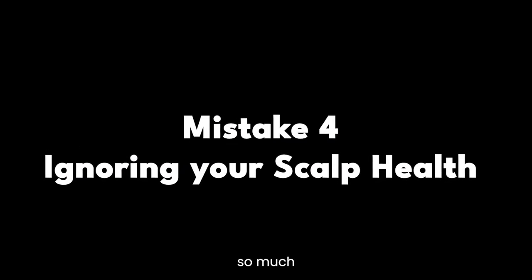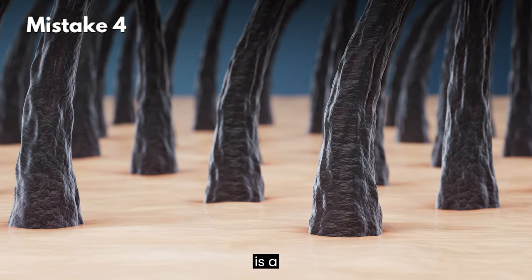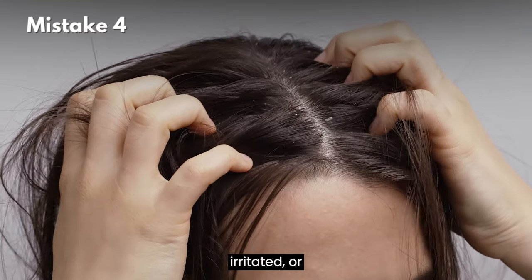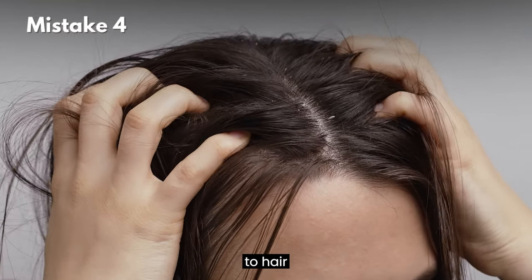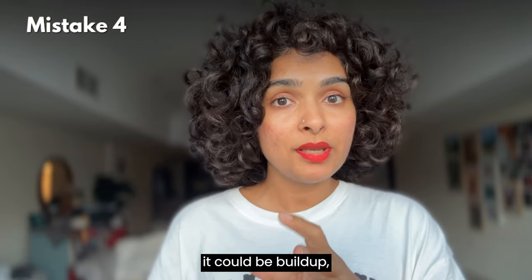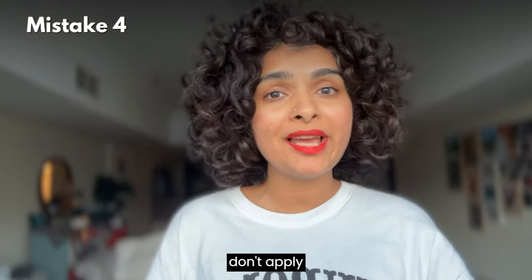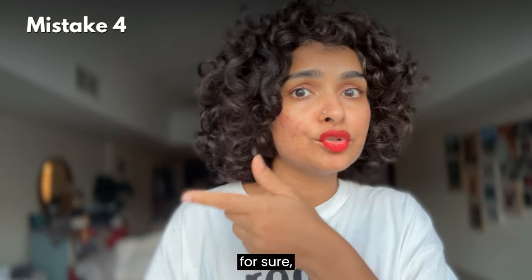Mistake number four: ignoring your scalp health. While we focus so much on the length of our curls, we forget that a healthy scalp is the foundation of strong and healthy hair. A dry, irritated, or clogged scalp can prevent healthy growth and lead to hair thinning or slow growth. If your scalp is feeling itchy, it could be build-up — use a shampoo to remove it. Don't apply oil over that build-up; that will clog your pores and cause more hair loss.